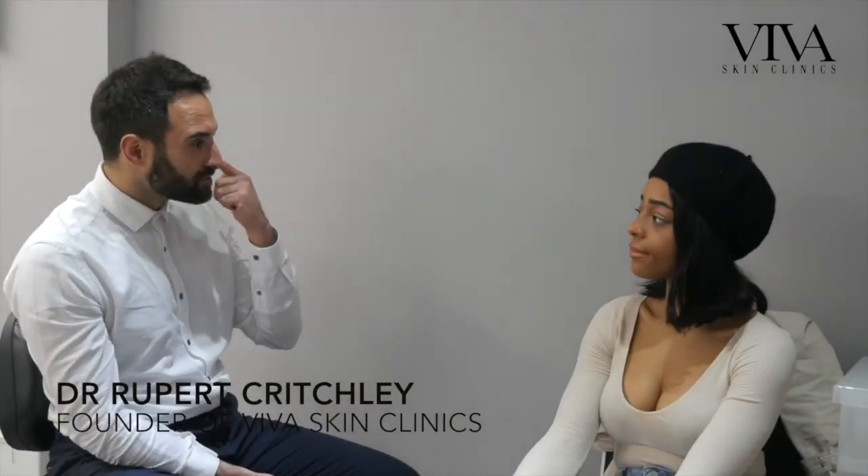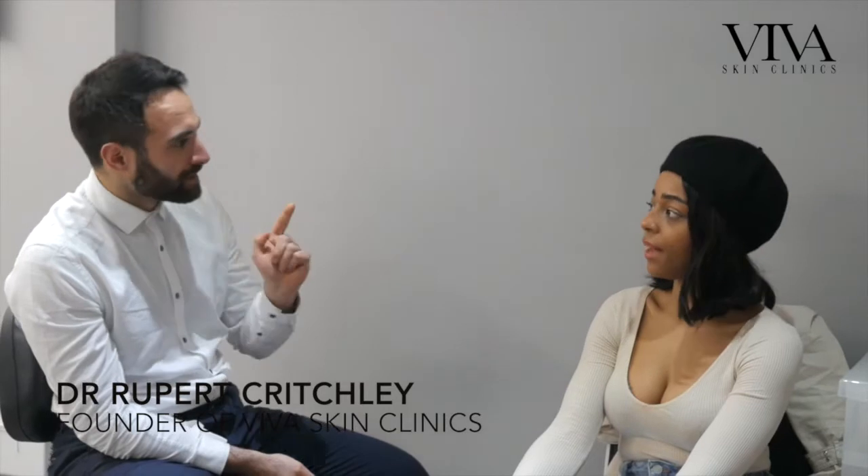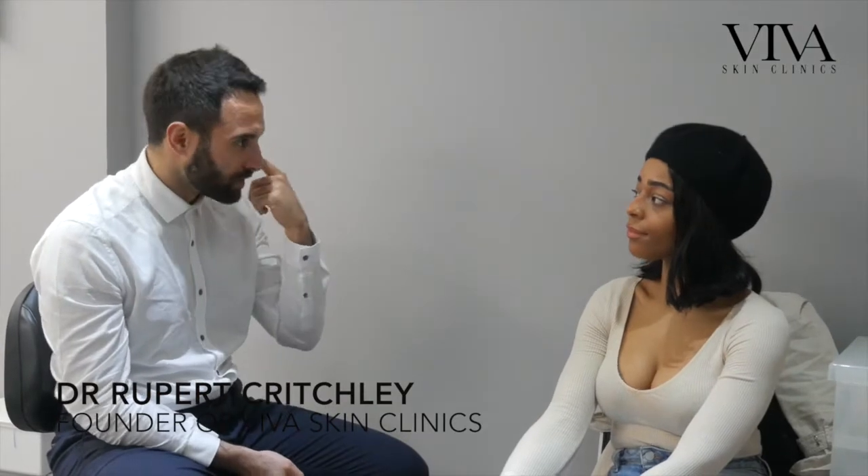The procedure itself involves two injection points underneath the eye here. I pass a little blunt needle under the skin to access the area and inject the dermal filler. By doing it that way, we reduce the risk of swelling — there's no need to inject around the side, just one injection point.